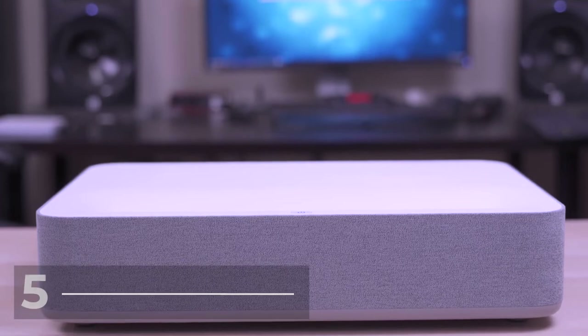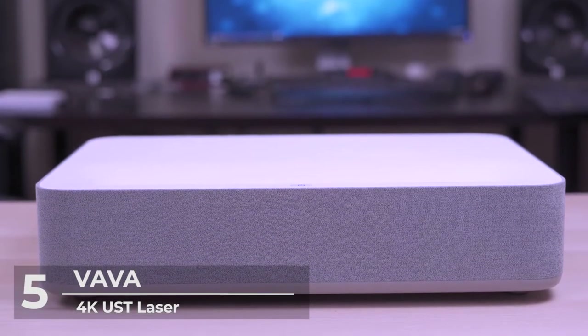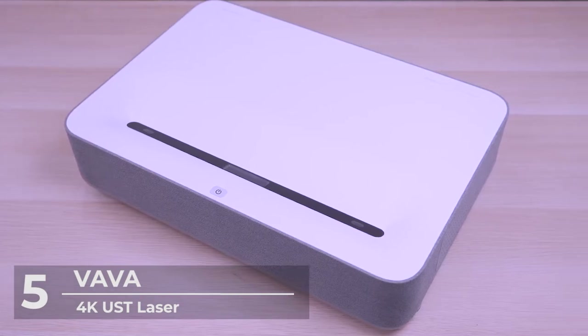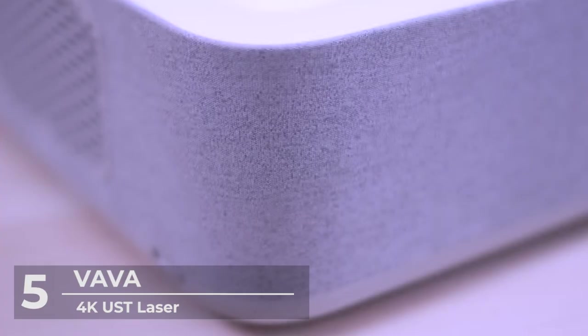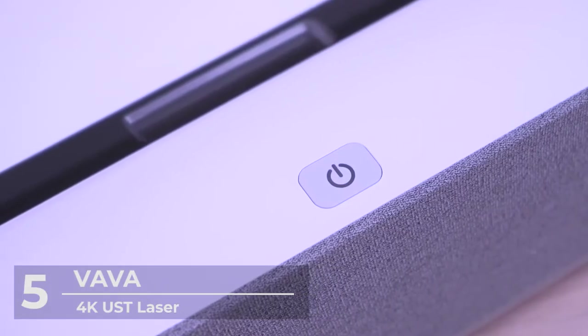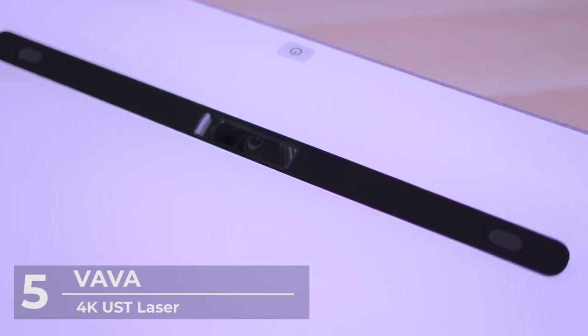Number 5: Vava 4K UST Laser TV Home Theater Projector. Our first pick for this video is the Vava Laser TV Home Theater Projector. It's designed with remarkable features offered at a moderate price tag. For starters, the Vava Projector comes with an ultra-short throw feature.